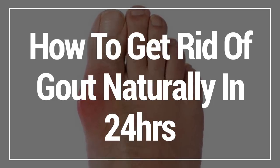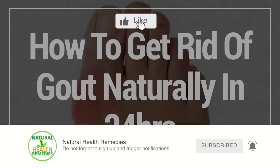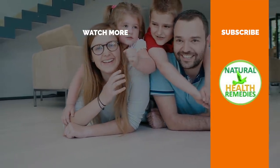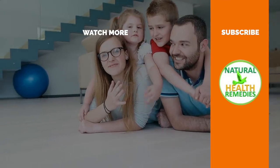I hope you've enjoyed this video on how to get rid of gout naturally in 24 hours. If you have, please subscribe and give this video the thumbs up. If you want more information, watch the video on how to lower uric acid naturally. Thanks for watching and bye for now.